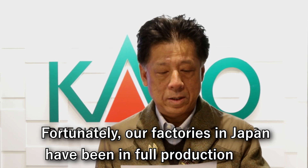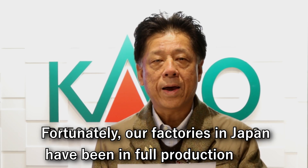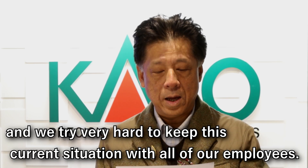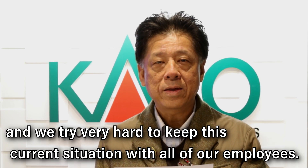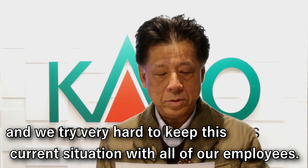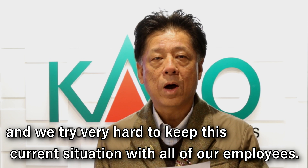Fortunately, our factories in Japan have been in full production, and we try very hard to keep the current situation stable for all of our employees.